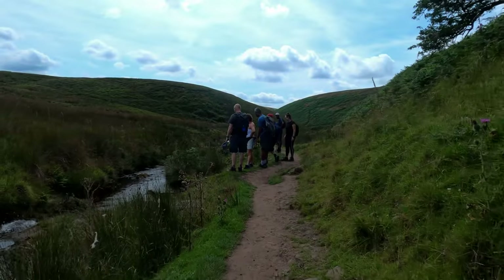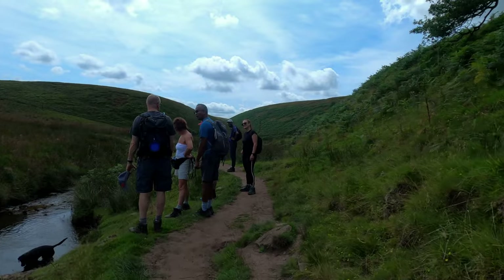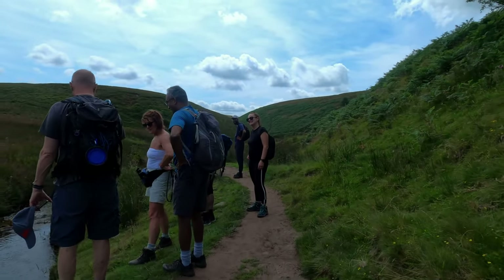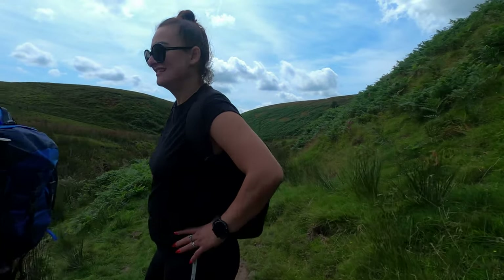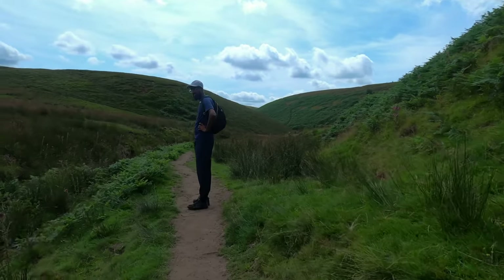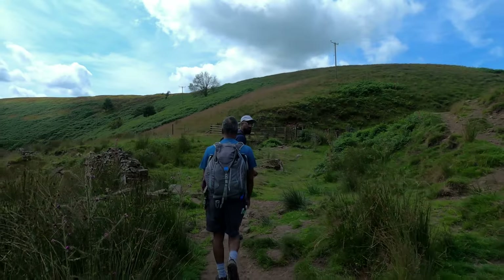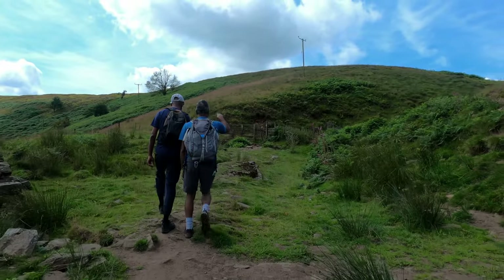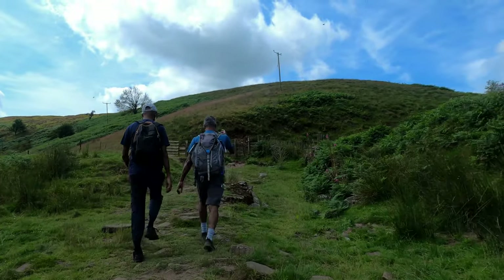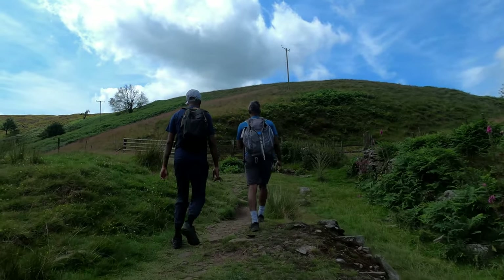Some areas around Three Shire Heads are covered with low-growing heather, particularly on the higher hills. During late summer, the purple heather blooms are transforming the landscape. The combination of riverbanks, grasslands and moorland makes it a good habitat for various wildlife. Birds like lapwings, curlews, and kestrels can often be seen, along with mammals like hares and rabbits. Aquatic species such as fish and amphibians live in the river.